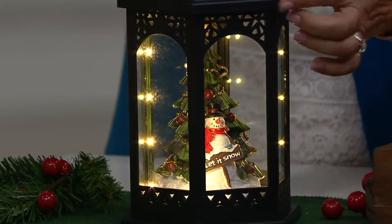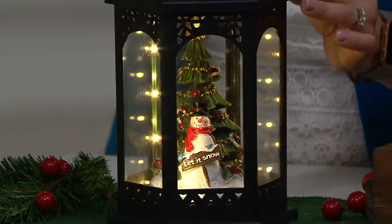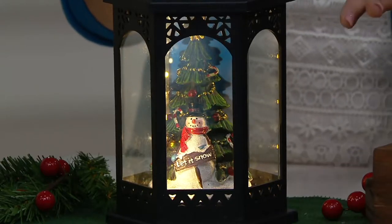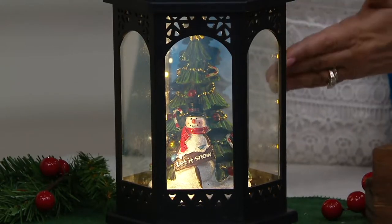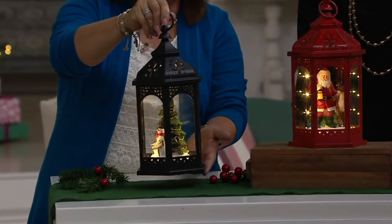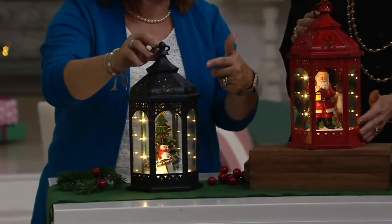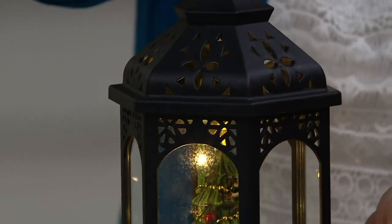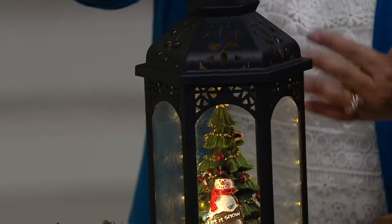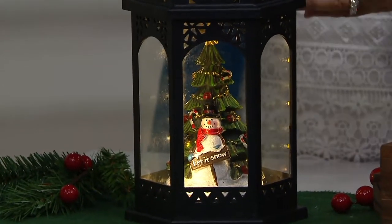Those LED lights are in the seams, shining in on that scene. This also has a timer - an on-off switch and a timer. Six hours on, 18 hours off. You do need to provide three AA batteries. This is indoors only. Put it on your mantle, a side table near your couch, in your entry hall, or tuck it among your Santa collection or snowmen.